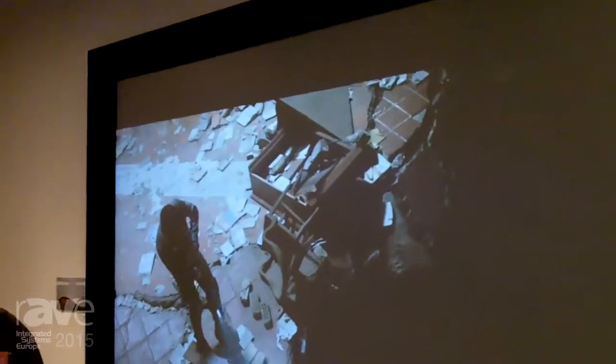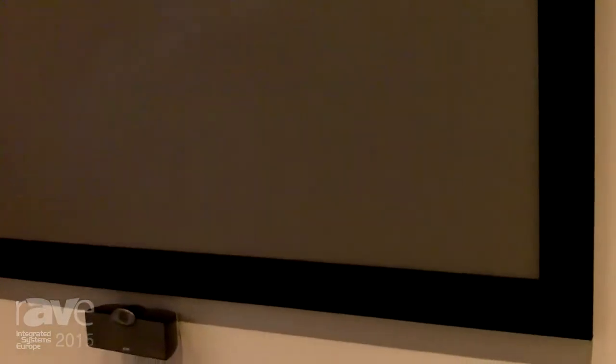We also have a new surface, XT1100X, which is a 1.1 gain surface. It adds to the other surfaces that we already have. The particular one that you're seeing now is MS1000X, which is a high contrast material that works fantastic in ambient light conditions.